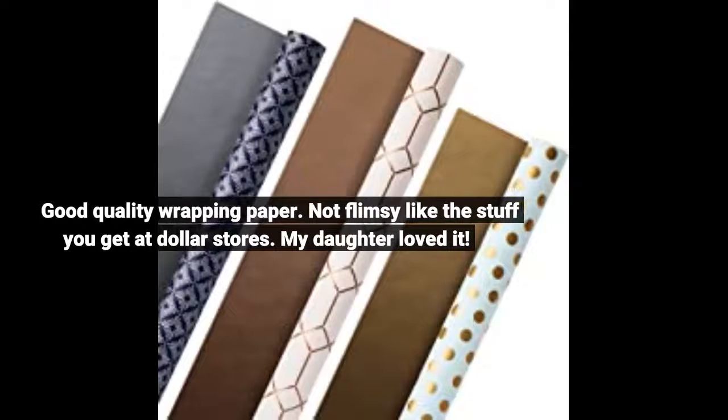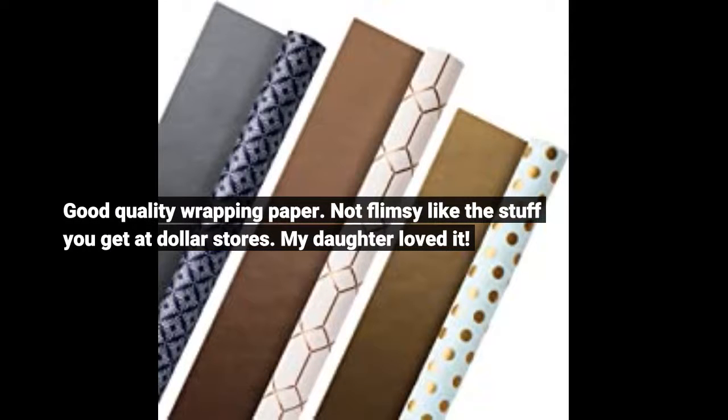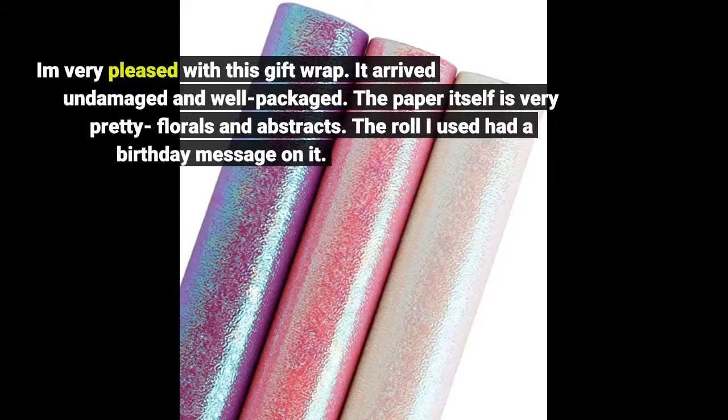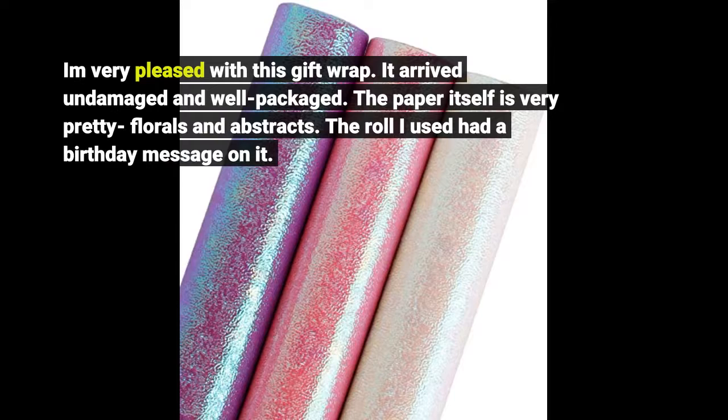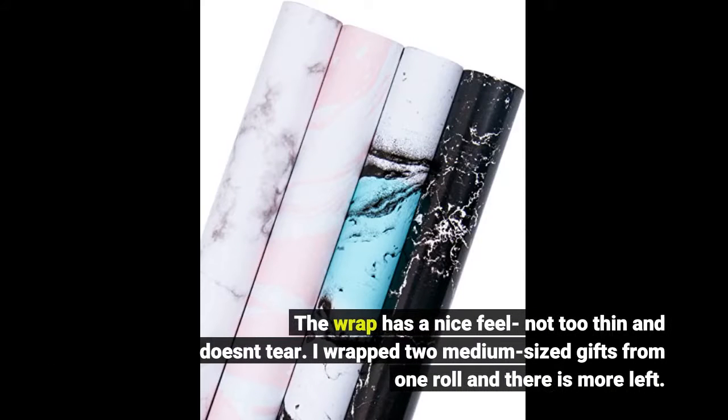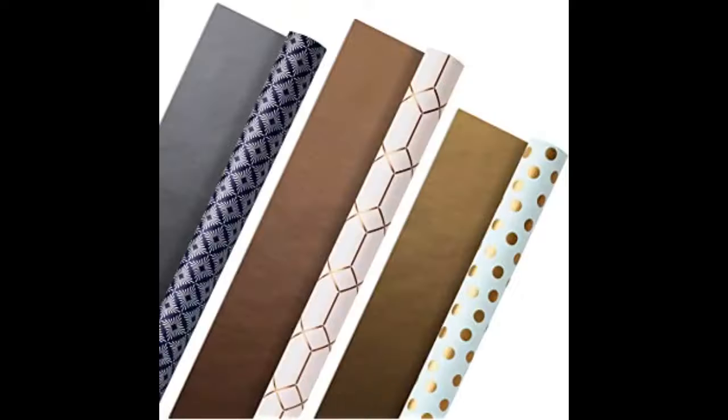Good quality wrapping paper, not flimsy like the stuff you get at dollar stores — my daughter loved it. I'm very pleased with this gift wrap. It arrived undamaged and well packaged. The paper itself is very pretty — florals and abstracts. The roll I used had a birthday message on it. The wrap has a nice feel, not too thin, and doesn't tear.